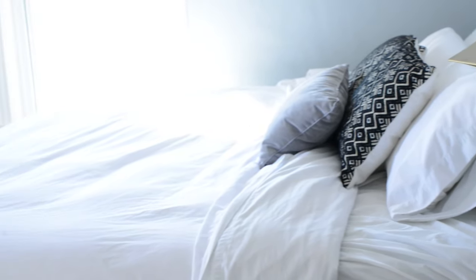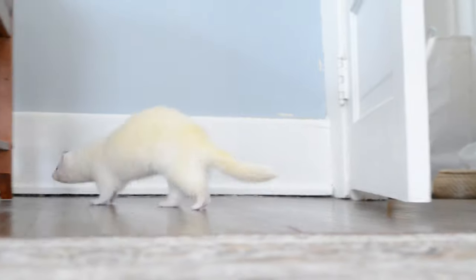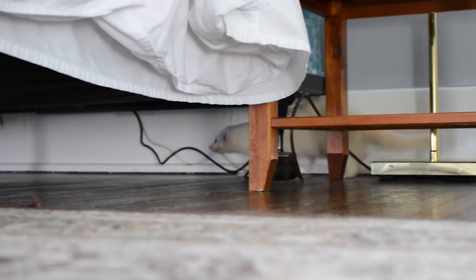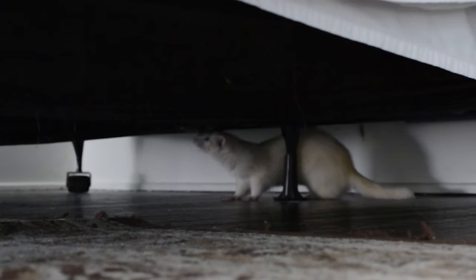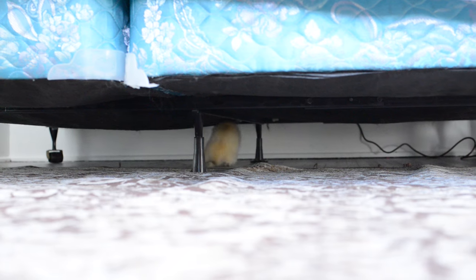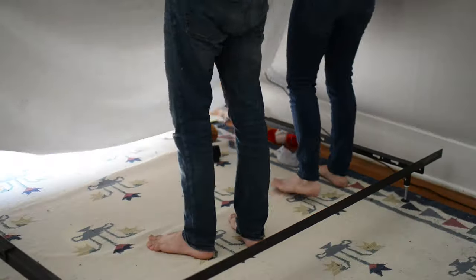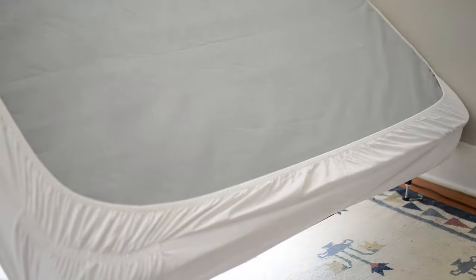Now let's talk about your bedroom, where many of you will end up giving your ferrets access to. First, let's take a look at your bed, specifically your box spring. A lot of the time your box spring has very thin fabric on the bottom, which is very easy for your ferret to rip a hole in and crawl inside. Once they're inside, it's pretty impossible to grab them — you kind of just have to wait until they want to come back out. So how do you ferret-proof a box spring? Take a fitted sheet and wrap it around your box spring upside down. This will prevent your ferret from making a hole in the box spring and crawling inside.